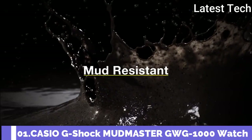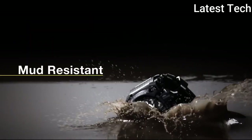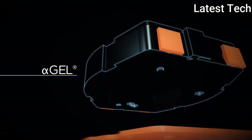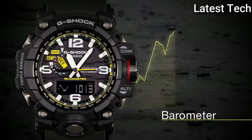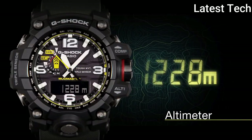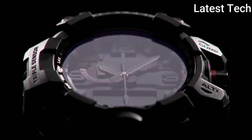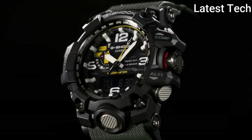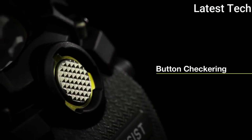Number 1: Casio G-Shock Mudmaster GWG-1000 Watch. Black stainless steel case with a dark green rubber strap, black bezel, black dial with Arabic numeral and index hour markers. Dial type: analog. Luminescent hands and markers. Perpetual calendar. Quartz movement. Scratch-resistant sapphire crystal. Case size: 56 millimeters. Case thickness: 18 millimeters. Water-resistant at 200 meters. Functions: perpetual calendar, atomic timekeeping, radio controlled, chronograph flyback, world time, alarm, date, day, GMT second time zone, hour, minute, second, thermometer, altitude indicator, barometer, compass, solar powered, shock resistant. Japanese movement.